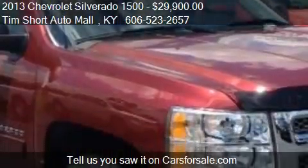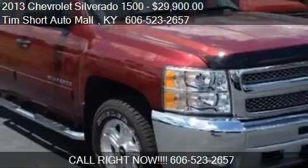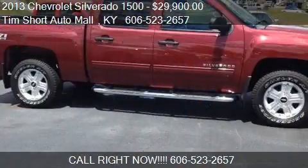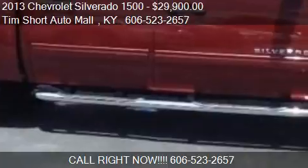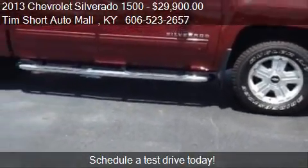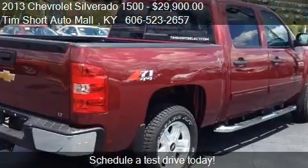Call us at 606-523-2657 or stop by our lot. Find us at 14,486 Highway 25 East in Corbin, Kentucky, on our website, or check us out on carsforsale.com.